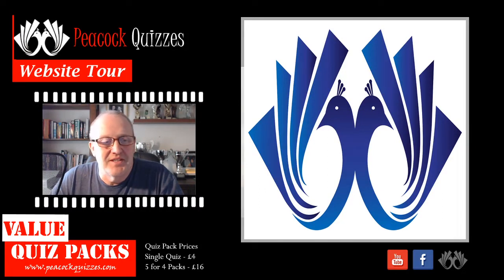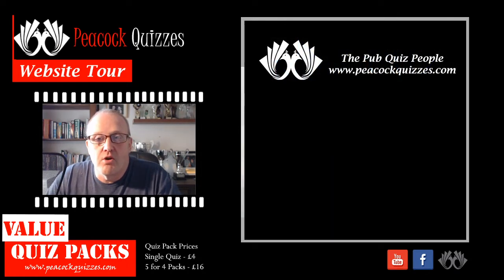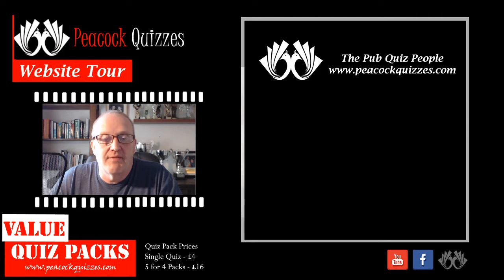Hi again, Phil from Peacock Quizzes. We're going to have a wander on the website today. The website of course is www.peacockquizzes.com. Pop over and have a look yourself.